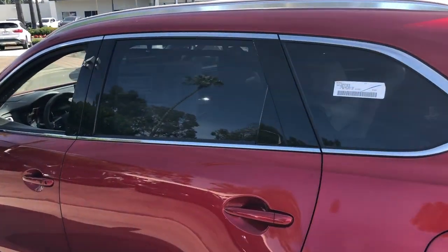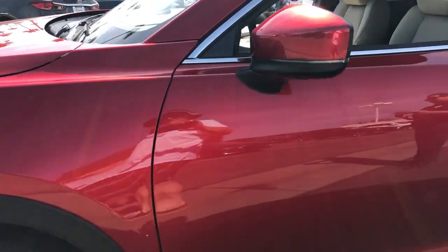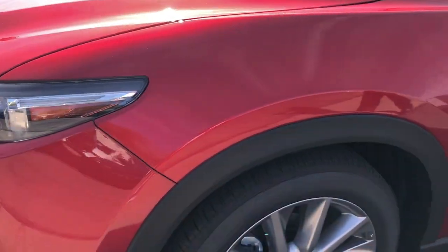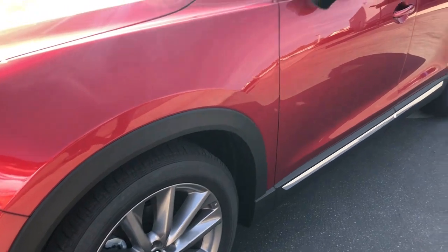There are so many safety features on this top safety pick. The Mazda Skyactiv turbocharged engine delivers great MPG while providing plenty of power and effortless acceleration.